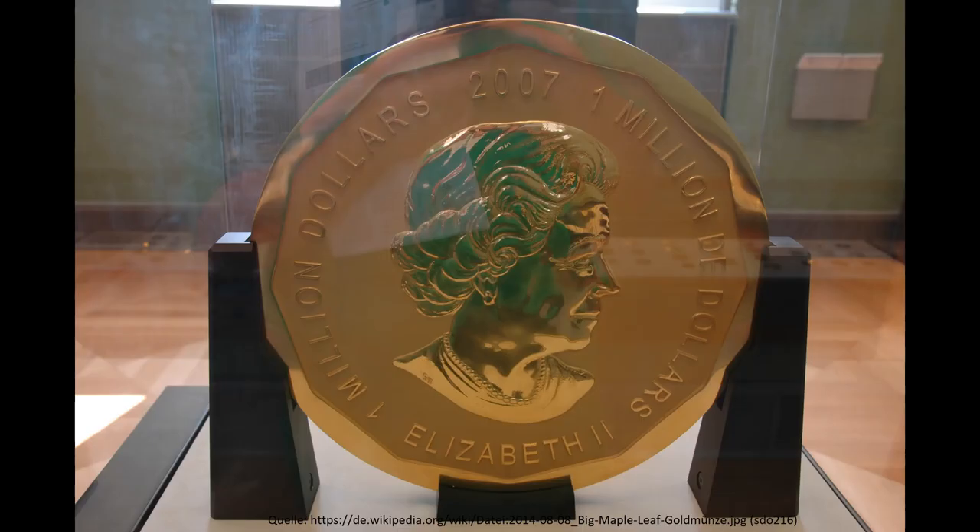Yet one item is no longer here: the Big Maple Leaf, one of six 1-million Canadian dollar gold coins, which weighs 220 pounds and was stolen in 2017.